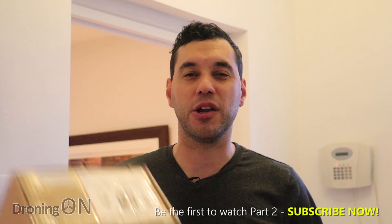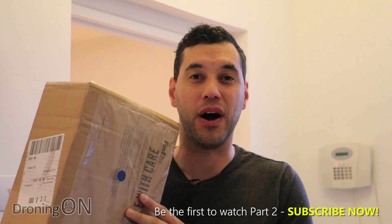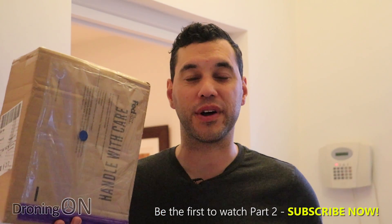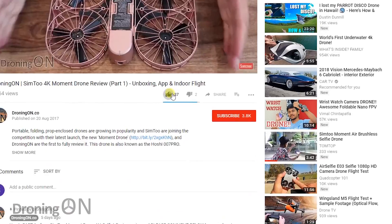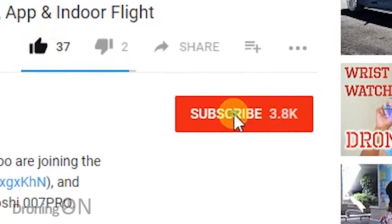So in this two-part review we're going to be unboxing and inspecting Lilly, and then fly testing it in part two. We're treating it as a new product because that's exactly what it is — it has no relation to the original Lilly besides the name. Enjoy our review, be sure to give us a thumbs up, comment below with your thoughts, and click subscribe so that you don't miss part two.